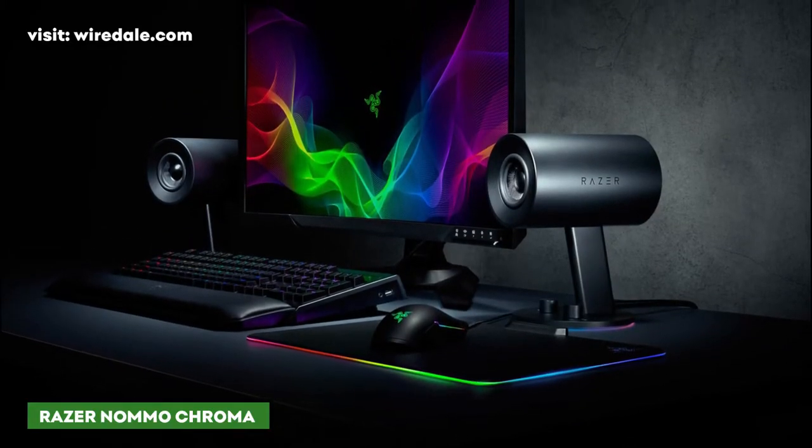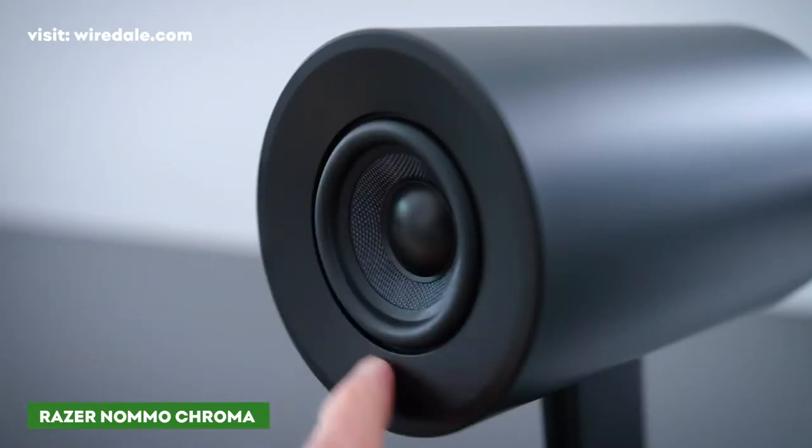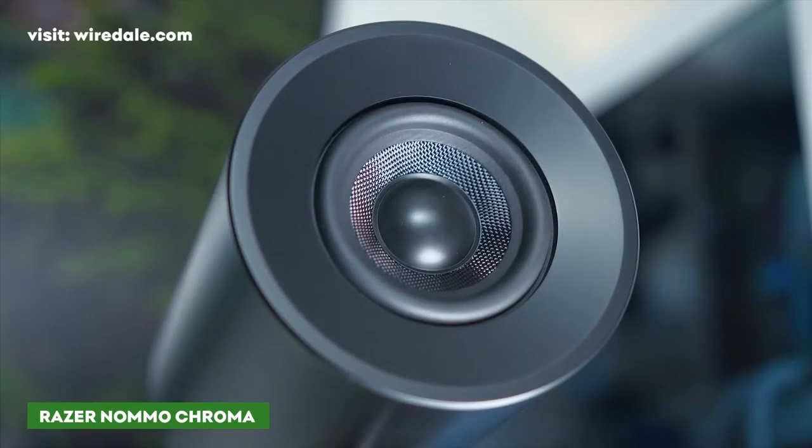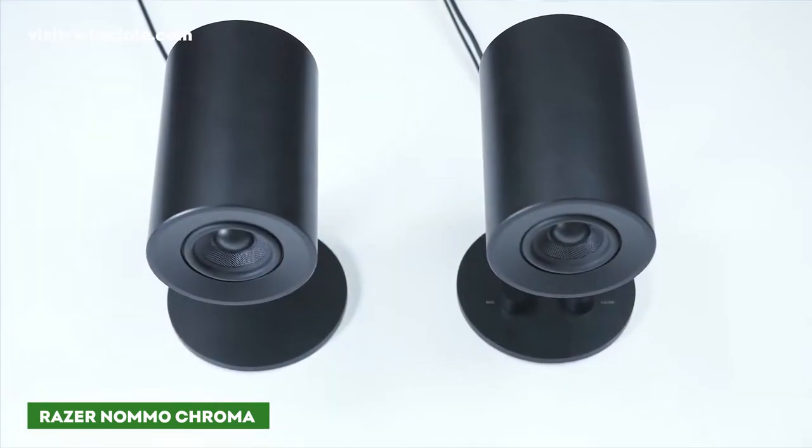Combining style, decent sound quality, useful features, and a reasonable price, this speaker ticks all the right boxes. If you spend a lot of time at home sitting in front of your computer gaming, the Razer Nomo Chroma is a good option for you.